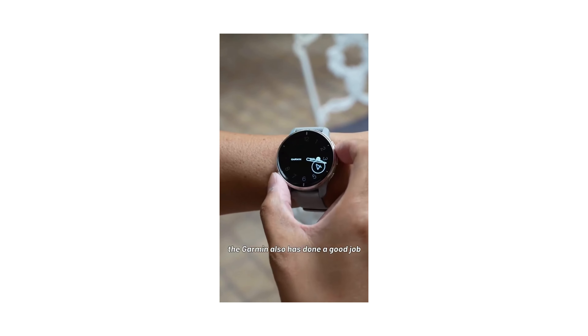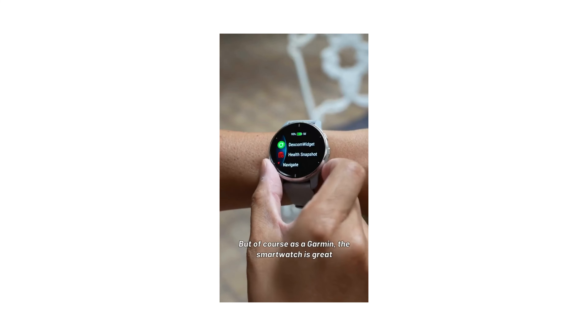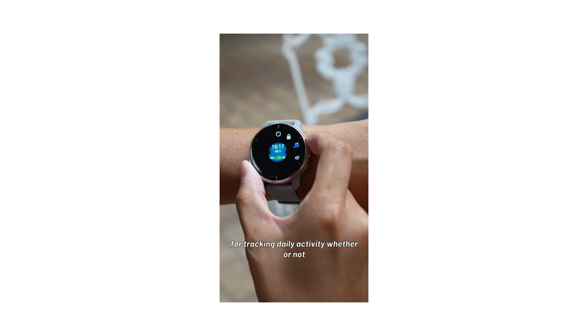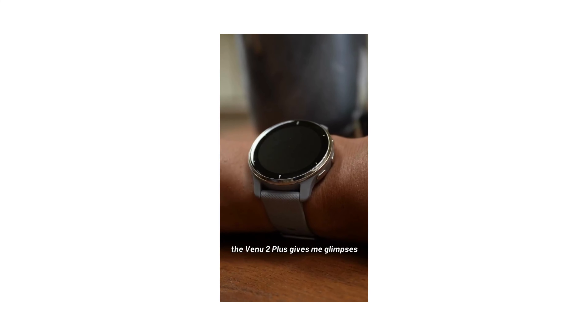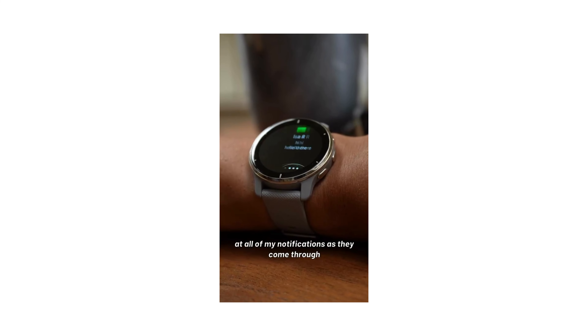That's the Garmin Venue 2 Plus. This is the highest-end model of the Venue 2 lineup, complete with a speaker on the side for playing sounds or even taking calls from the connected smartphone. Along with the powerful vibration motor, the Garmin has also done a good job of waking me up in the mornings.